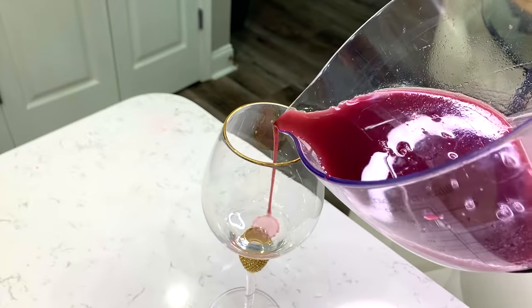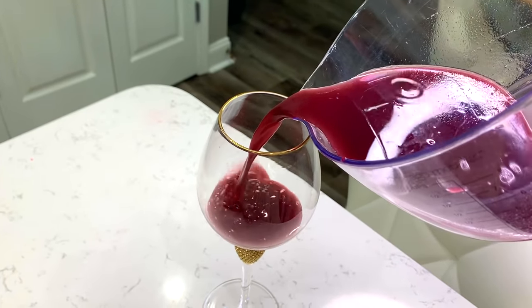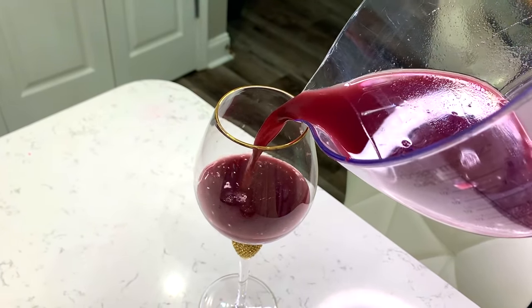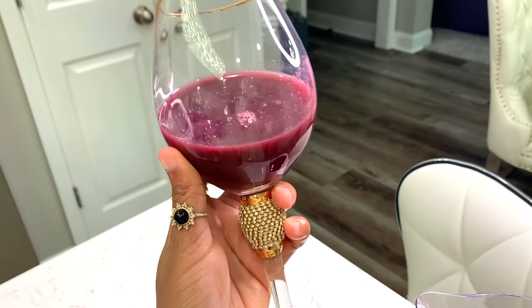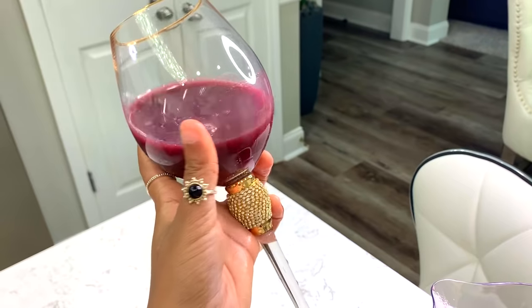I pour my juice into a wine glass to be fancy. This is probably about the closest thing I'll ever have to drinking wine — this is my wine because I do not drink any alcohol whatsoever.